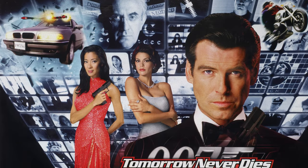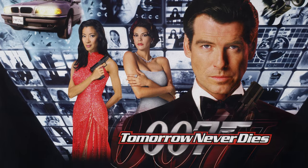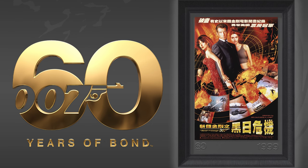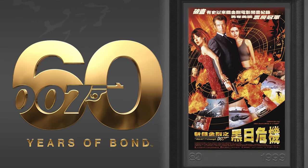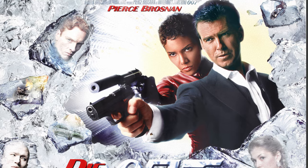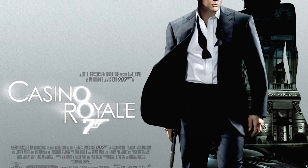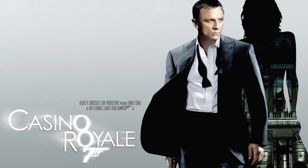From the striking image of Pierce Brosnan as 007 over a bank of screens exploding with action in Tomorrow Never Dies, to the glamour of Elektra and Dr. Jones in The World Is Not Enough, each of these posters tells its own story. The icy determination of Bond and Jinx in Die Another Day hints at the chilling action that awaits, while the sleek confidence of Daniel Craig as Bond in Casino Royale promises a fresh new take on the classic character.